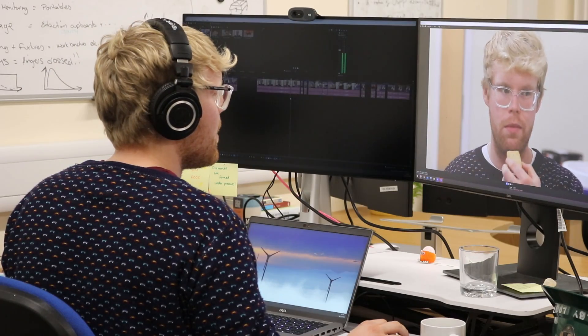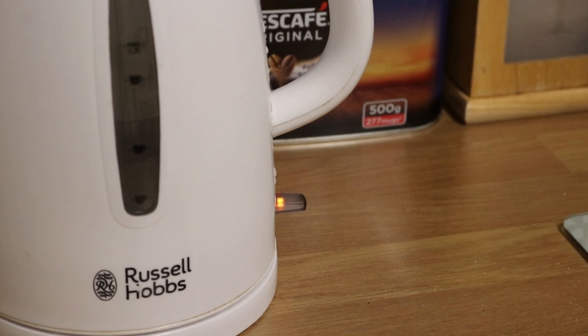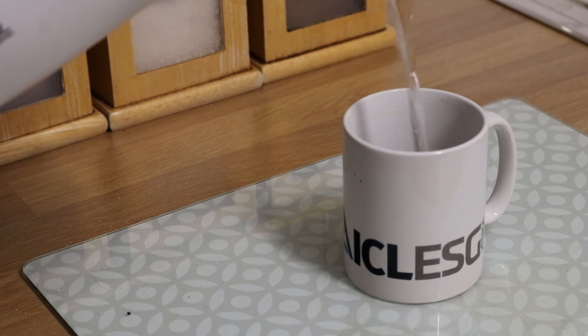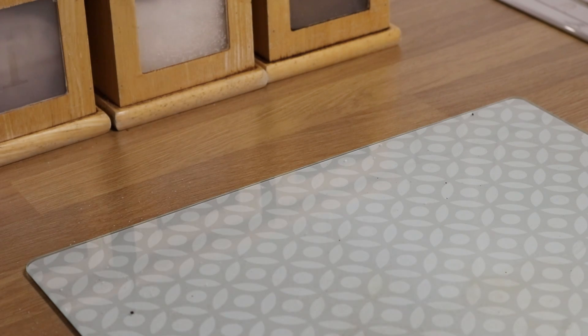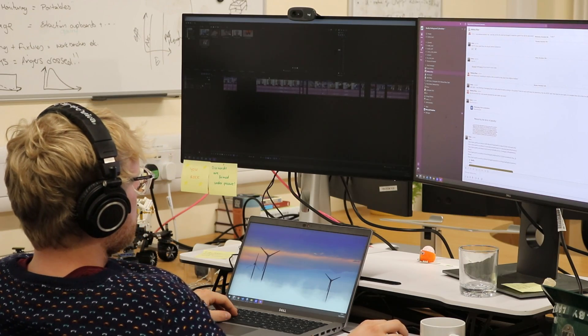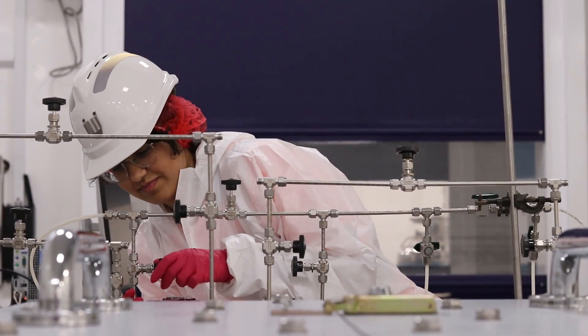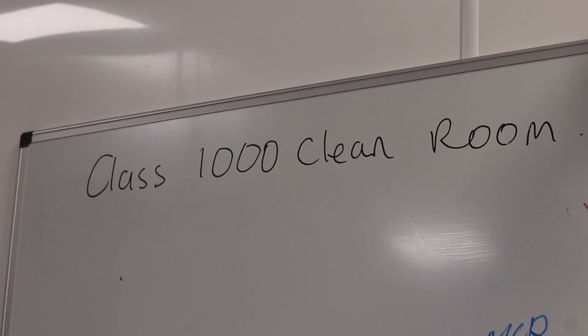Making some great progress on the edits so far today, but it's been about half an hour since I had a cup of tea and I'm in dire need of another. Next, I had to quickly pop into BUGS — our Boulby Underground Germanium Suite — which is our material assay suite where we screen for background radiation.